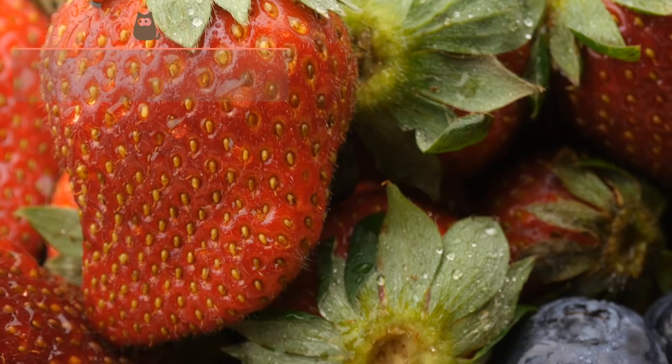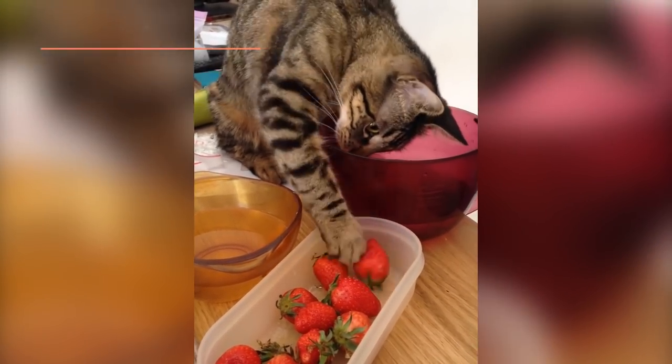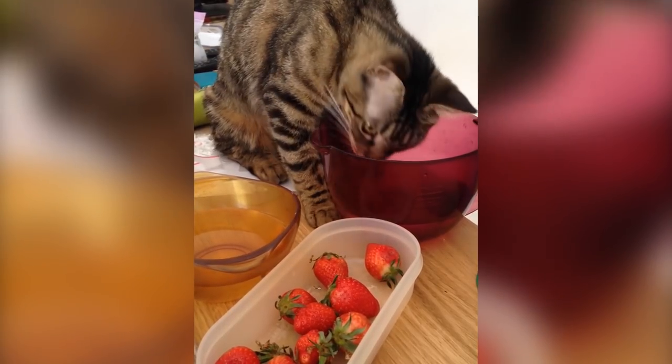Strawberries: This popular red fruit is also an excellent source of vitamin C. Additionally, the strawberry is rich in antioxidants, calcium and potassium.